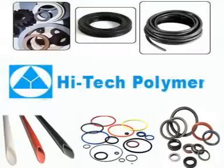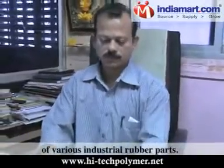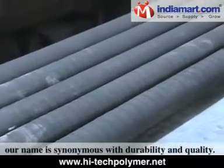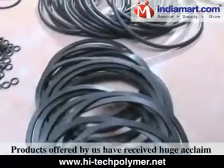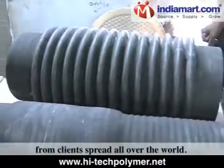Hi-Tech Polymer, Vasai, Thane, is an ISO 9001-2008 certified company engaged in manufacturing and supplying of various industrial rubber parts. Established in 1996, our name is synonymous with durability and quality. Products offered by us have received huge acclaim from clients spread all over the world.